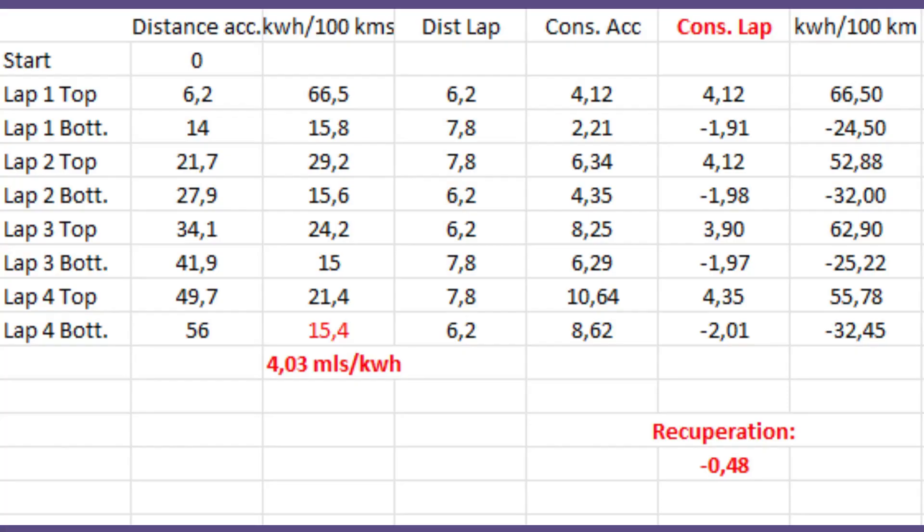Let's have a look at the details for our trip on the mountain route with the Audi Q4 e-tron Quattro. We see here the different consumption for every lap and the final consumption of 15.4 kWh per 100 km overall. And more interestingly, what we see here is the 48% regen rate.